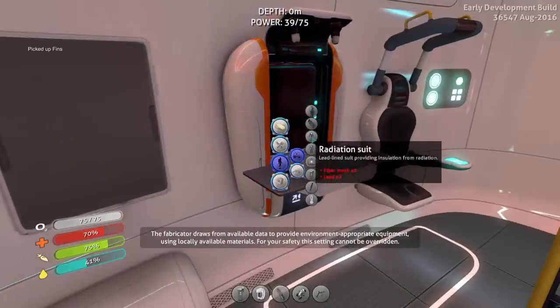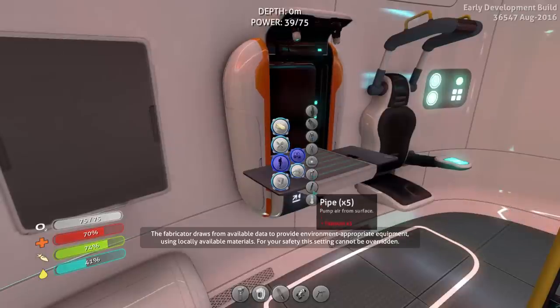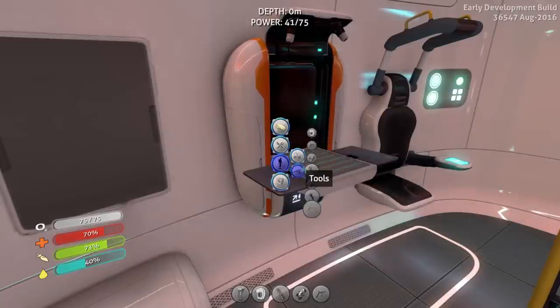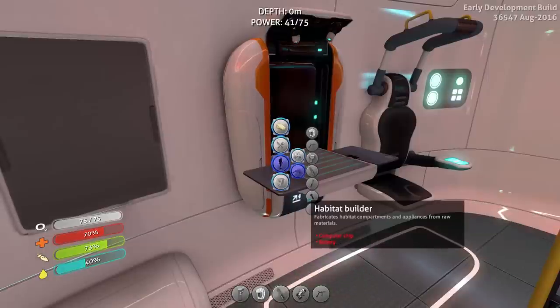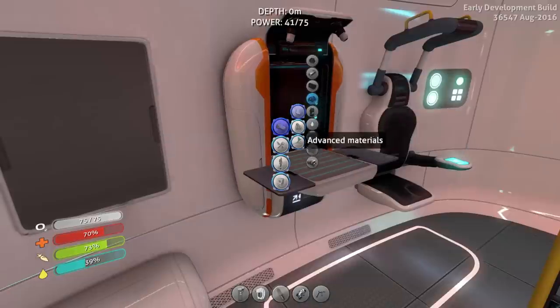The Cyclops fills every single one of the players' needs at the moment in-game, and so extra submarines simply means extra work for the developers. Yes, it would be awesome to have a choice of submarine to make, however we need to remember that this is an indie early access game with a reasonably small development team.